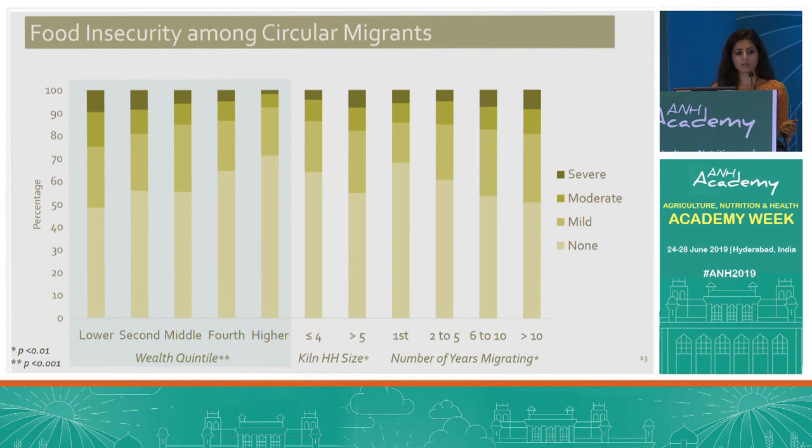Exploring food insecurity further, as expected we see differences by wealth quintiles, with higher wealth quintiles reporting lower food insecurity, as well as by household size on the kiln — larger households are more likely to report food insecurity. Very interestingly, households that have migrated for a greater number of years are more likely to report food insecurity compared to those who have migrated for fewer years, though it is important to keep in mind this is cross-sectional data.